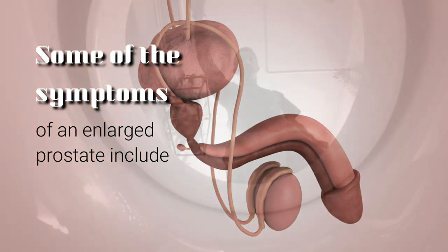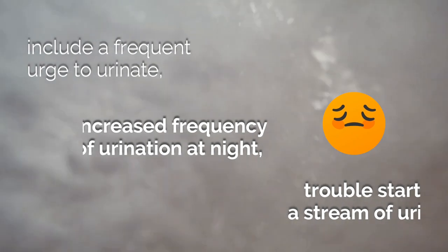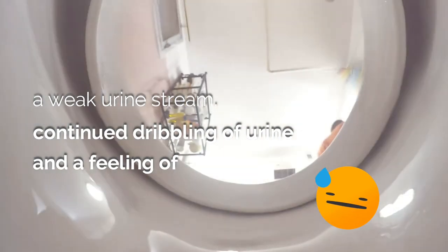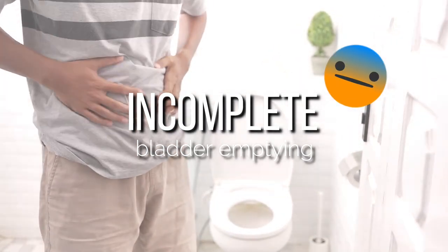Some of the symptoms of an enlarged prostate include a frequent urge to urinate, increased frequency of urination at night, trouble starting a stream of urine, a weak urine stream, continued dribbling of urine, and a feeling of incomplete bladder emptying.